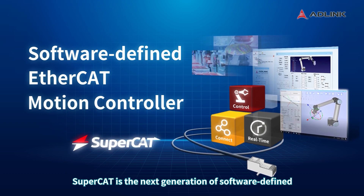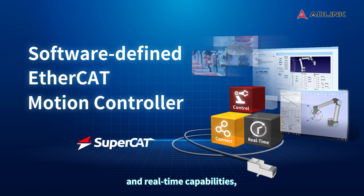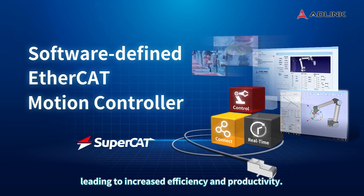SuperCAT is the next generation of software-defined automation, providing manufacturers with improved control, connectivity, and real-time capabilities, leading to increased efficiency and productivity.